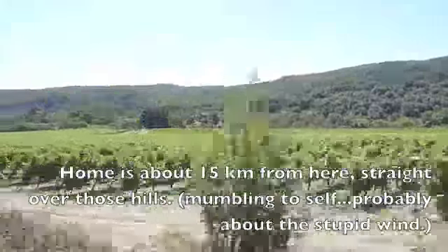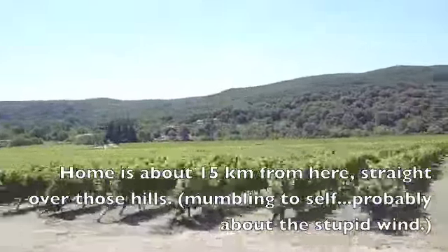Home is about 15k from here, straight over those hills.